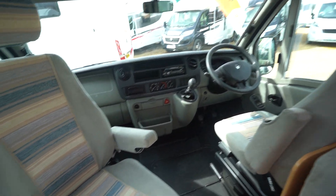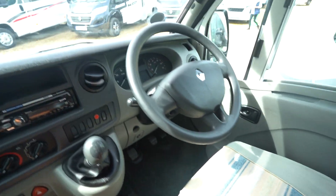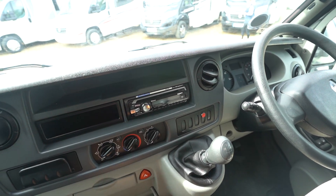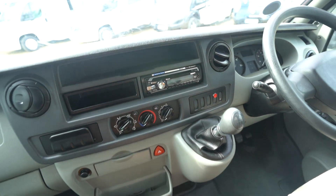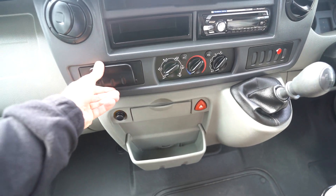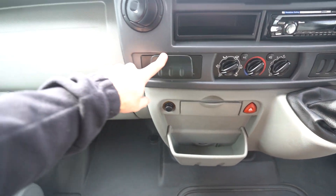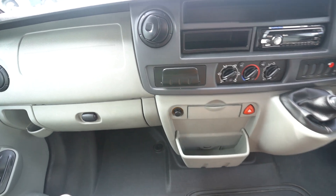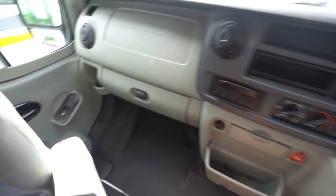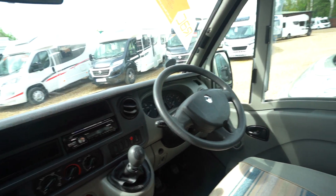Into the cab — swivel passenger seat there. You've got a digital radio CD player here with Bluetooth phone connectivity; it's a Sony one, so very good quality. Air conditioning in the cab as well. There's a holder there for your map or something — and cup holders down here, also in the doors. You've got electric mirrors, electric windows, and full blackout blinds that come across.